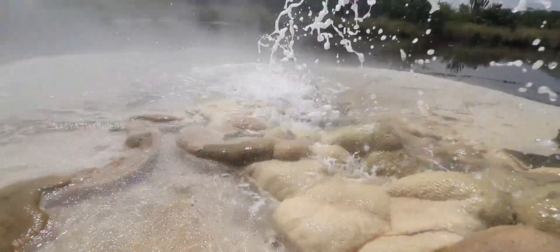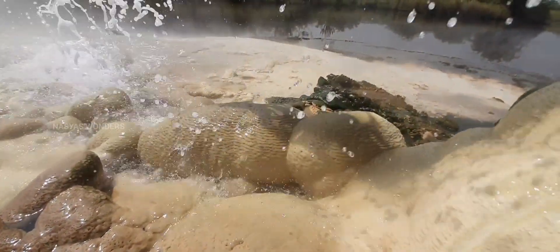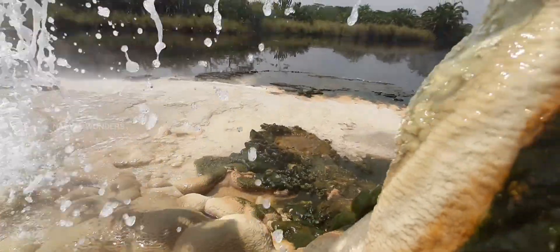Sembaya hot springs are the most outstanding tourist attraction in Uganda. Friends, visit Uganda, the pearl of Africa, to enjoy various tourist spots like this.